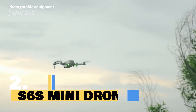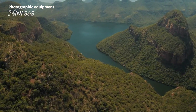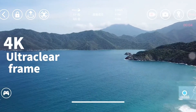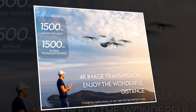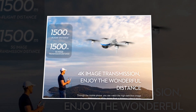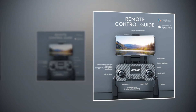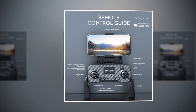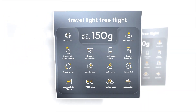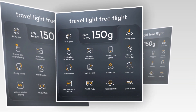Introducing the S6S mini drone, the pinnacle of aerial photography technology. With 4K GPS dual cameras, this drone lets you capture every breathtaking moment from above with professional HD quality. Equipped with advanced features such as one-key takeoff and landing, gravity sensor technology, and HD image transmission, the S6S mini drone ensures a seamless flying experience. Take full control with mobile phone control and enjoy stable hover capabilities for steady aerial shots. Immerse yourself in new possibilities with VR 3D mode and gesture recognition.